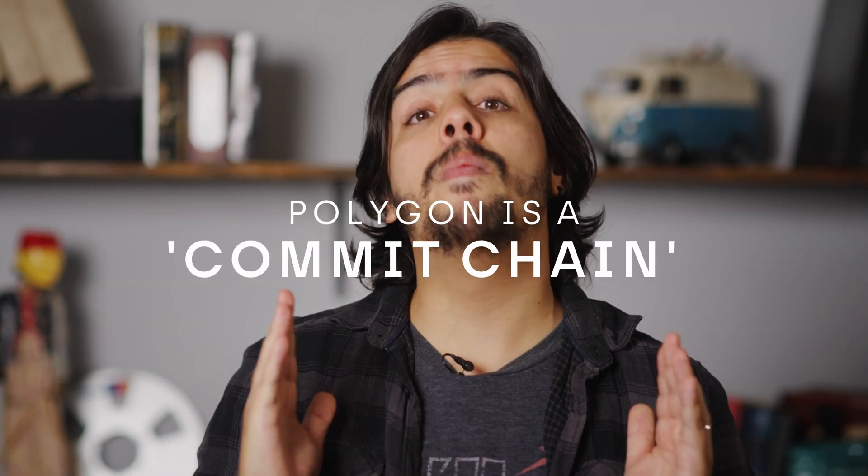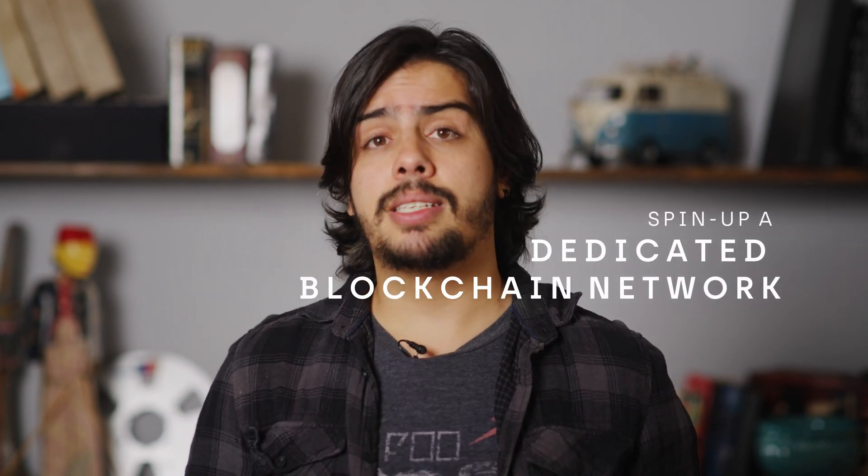It's important to mention that Polygon seems to be in a league of its own because it behaves differently from other sidechains, as it touches base with Ethereum every 256 blocks. That makes Polygon what they're calling a commit chain, because it commits way more often to the mainnet. In terms of scalability, Polygon looks to be very well served — projects can spin up a dedicated blockchain network with the advantages of a standalone chain and of Ethereum combined.